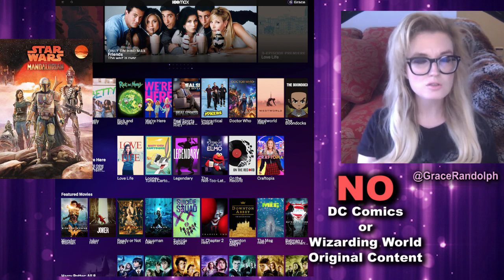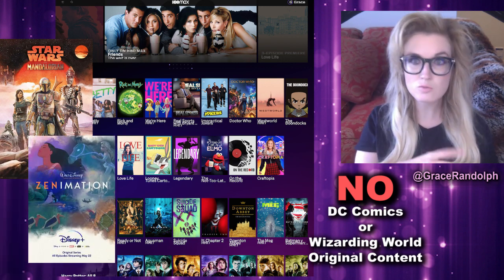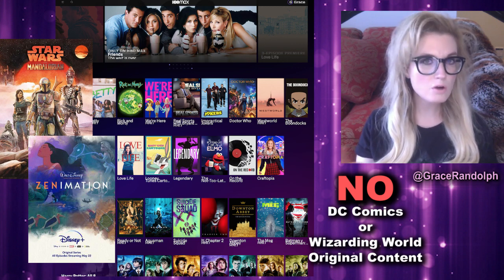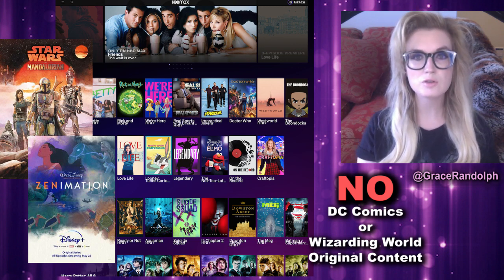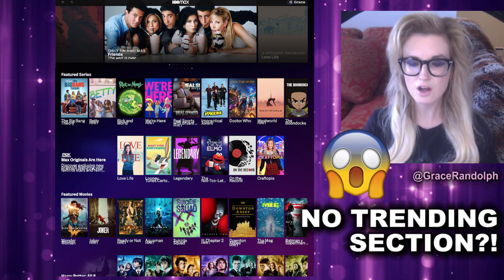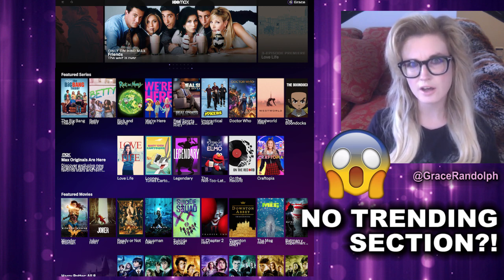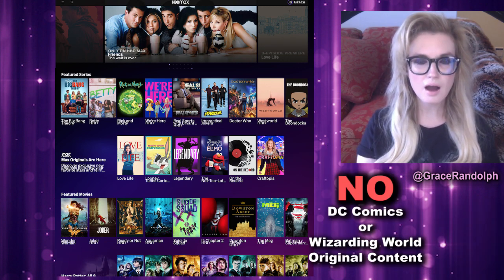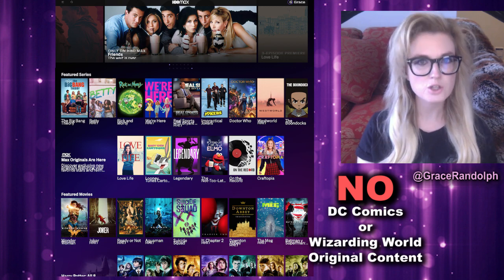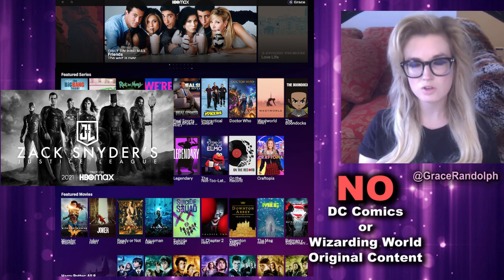Disney Plus originals have struggled - there are a lot of reality shows that haven't really clicked, except Zenimation, which is a huge hit. For the most part their originals have had a tough time, and I'll be curious to see how the HBO Max ones do. There's no trending section, so it'll be difficult to add this to movie math. I think you really need that franchise content - you're getting at least a Snyder Cut in 2021, and Green Lantern is also supposed to be coming.